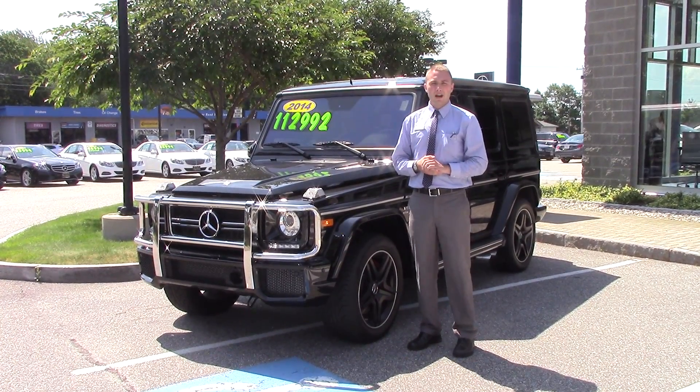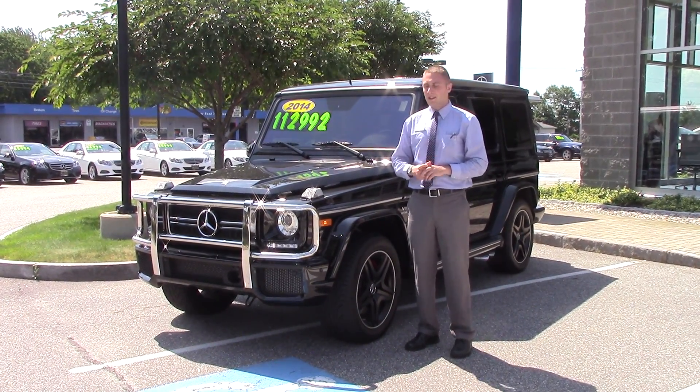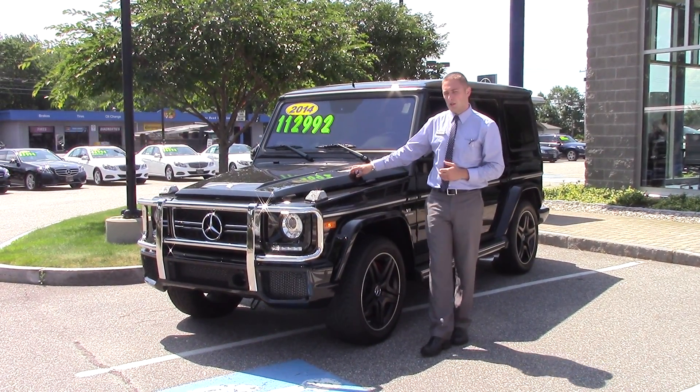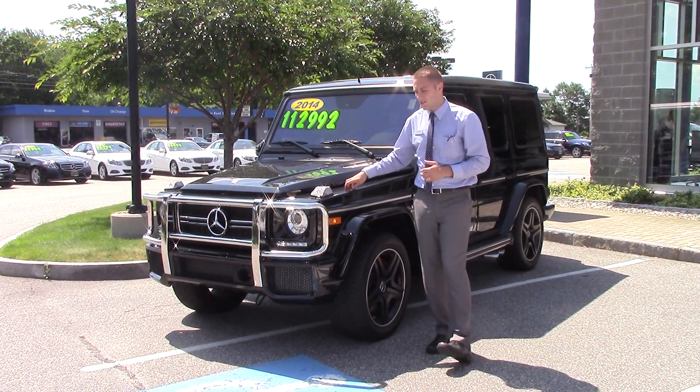Hi there, Nancy. This is Bill Carr from Prime Mercedes-Benz in Scarborough, Maine.